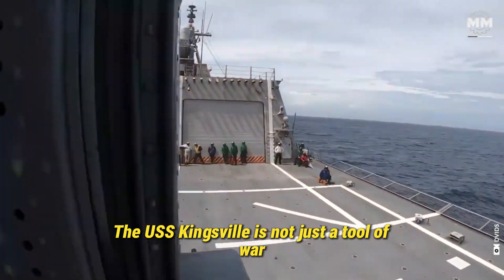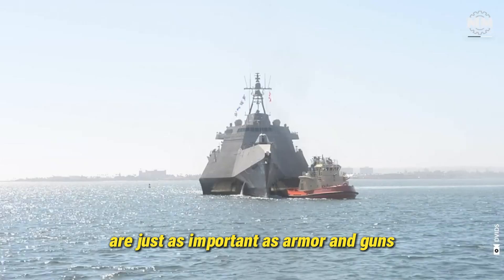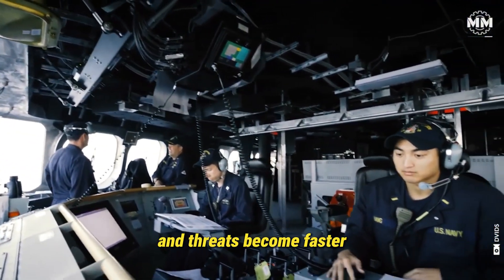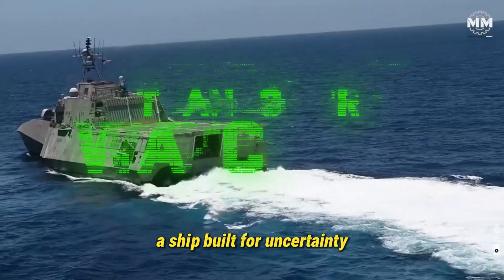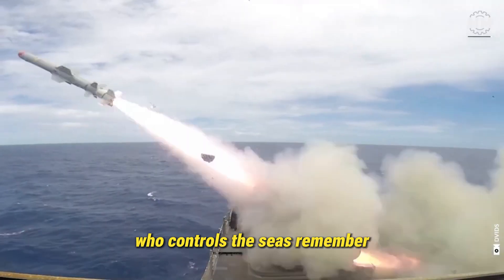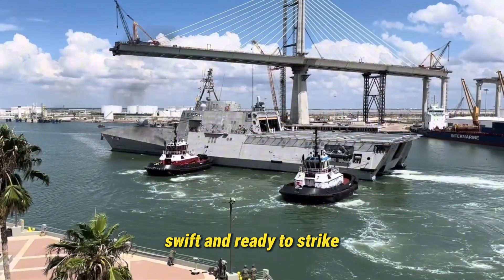The USS Kingsville is not just a tool of war — it's a symbol of evolution. In an era where versatility, speed, and information are just as important as armor and guns, the Kingsville represents the cutting edge of naval strategy. As the global chessboard grows more complex and threats become faster, smarter, and harder to predict, the Kingsville is the Navy's answer: a ship built for uncertainty, forged for speed, and armed with the future. So next time you gaze at the horizon and wonder who controls the seas, remember — it may not be the biggest ship, or the loudest, or the most famous, but it just might be the USS Kingsville: silent, swift, and ready to strike.